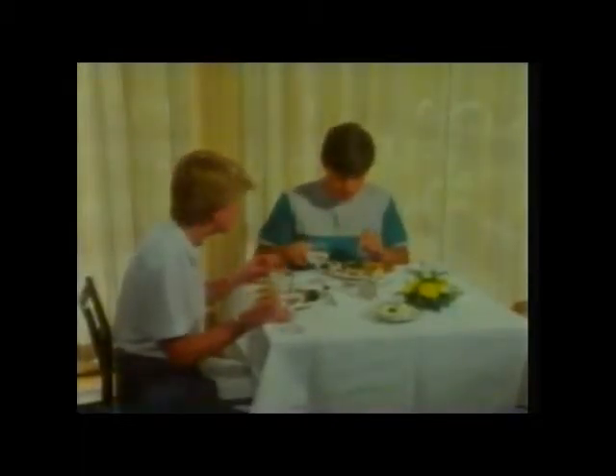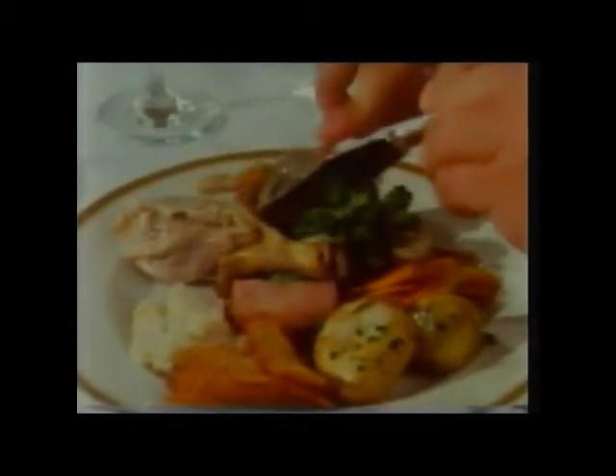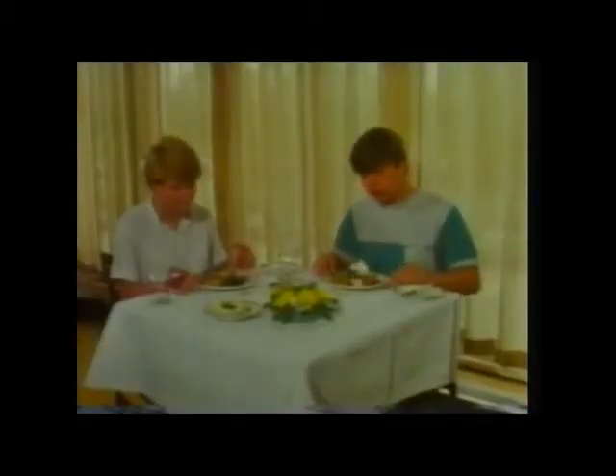We eat both meat and plants — that's why we have that assortment of teeth. From our food we get carbohydrates for energy in starchy and sugary foods, fats for storage, and protein for bodybuilding. We also need certain minerals and vitamins. We obtain all of these from a proper mixed diet of meat, dairy products, bread, fruit, and vegetables.